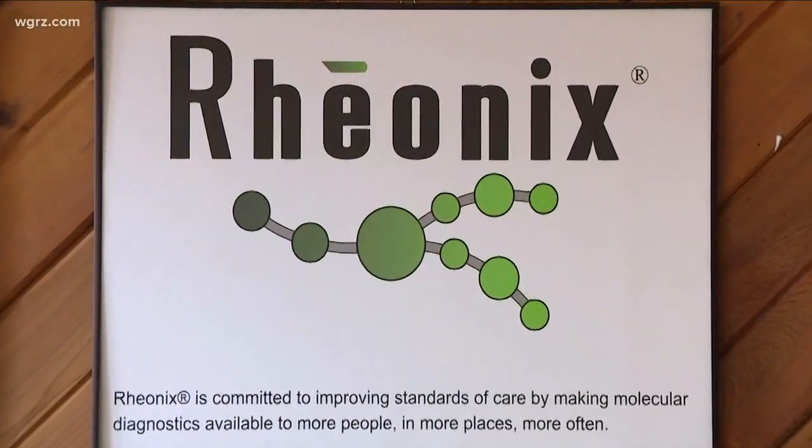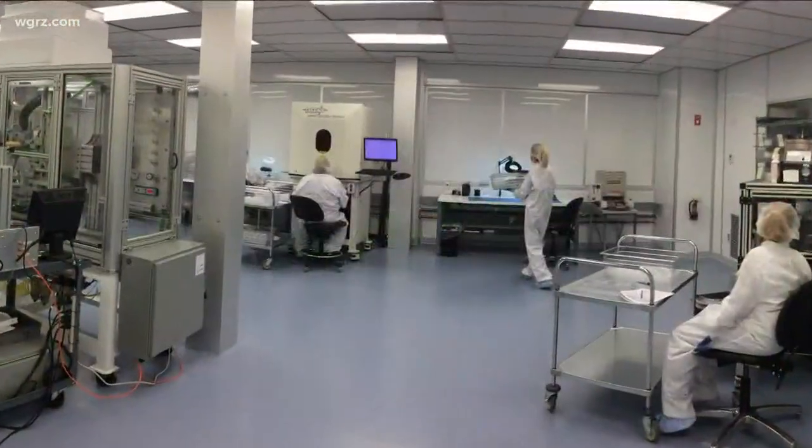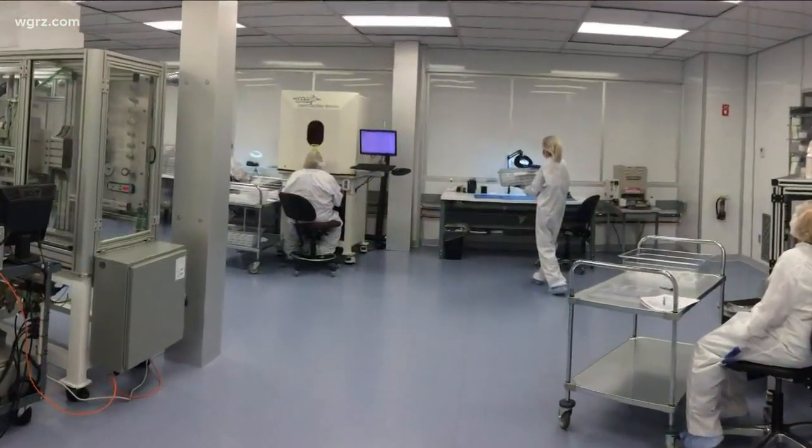We need, obviously, more testing capacity, and we need it quickly. As if heeding the governor's words, the Rhionics Corporation, which has an office here on Grand Island, is now pushing for federal approval for its robotic testing equipment.